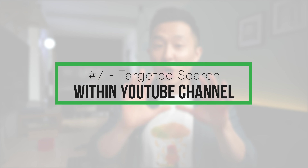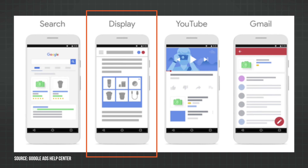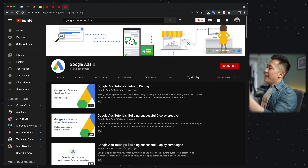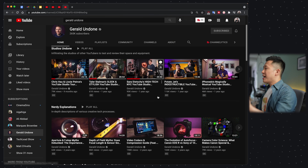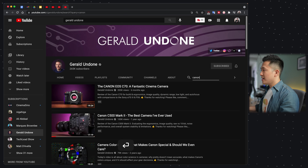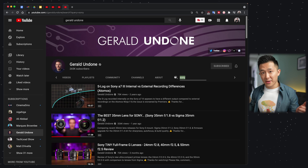Last but not least is productivity tip number seven: performing a targeted search within a channel. Sticking with the Google Ads YouTube channel — let's say you're a digital marketer looking to learn more about the display campaign feature. You can click the magnifying glass within the channel itself, type in 'display,' and it will return all the videos related to display ads published by that channel. For example, I subscribe to Gerald Undone, a channel that makes in-depth camera gear videos. If I want to find all his videos about Canon cameras, I just type in 'Canon,' and it returns all the Canon camera videos. Same for Sony, Panasonic, and so on.